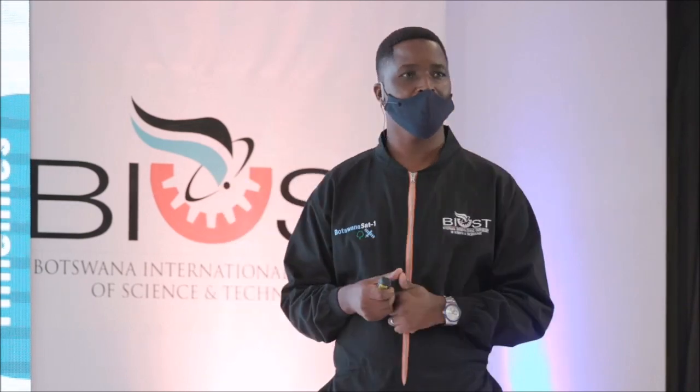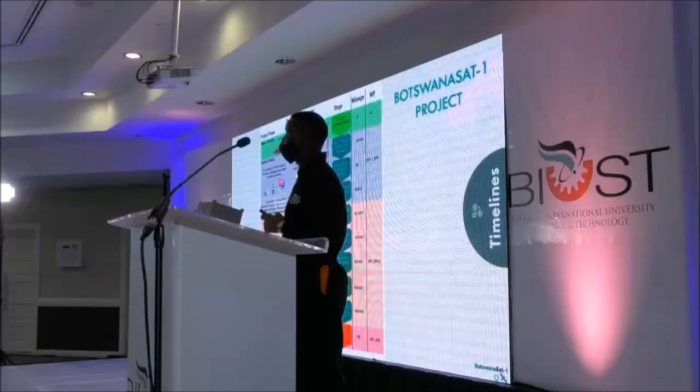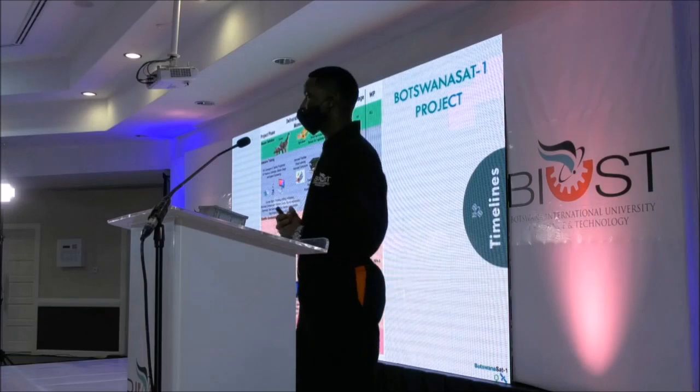This is the timeline of the BotswanaSat-1 project. We will start with the mission definition, doing consultative meetings with stakeholders and then intensive training. We will adopt some of the modules we are already teaching and also bring modules from the industry — integration of components, vibration tests and environmental tests, because this cube satellite will be orbiting in the thermosphere with harsh conditions. Our students need to be equipped with testing skills and producing reports to institutions like NASA. Then we proceed to the next phase of satellite development, and finally launch it in three years. We are hoping to do this under two years if all the support is given — especially from all the ministries and stakeholders involved.